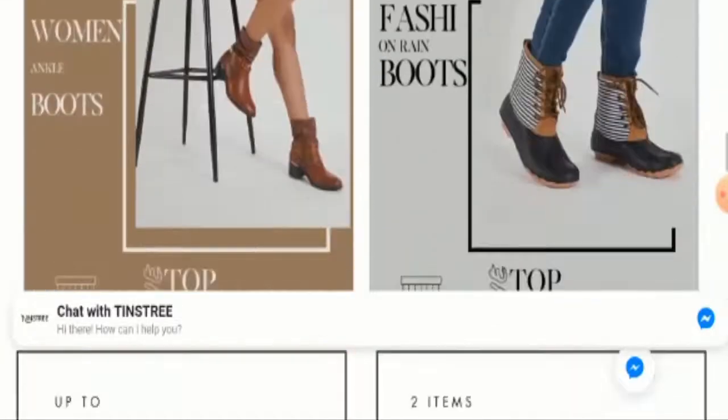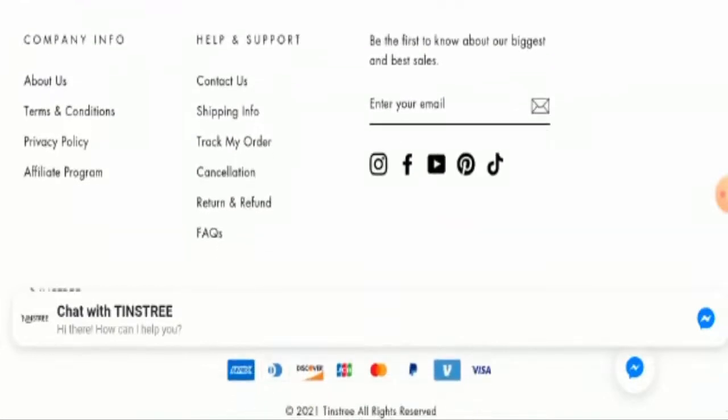Next we'll check their payment methods. You can pay through Amex, Discover, JCB, Mastercard, PayPal, Visa, and so on.